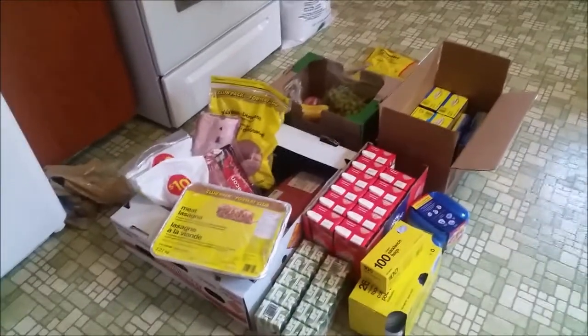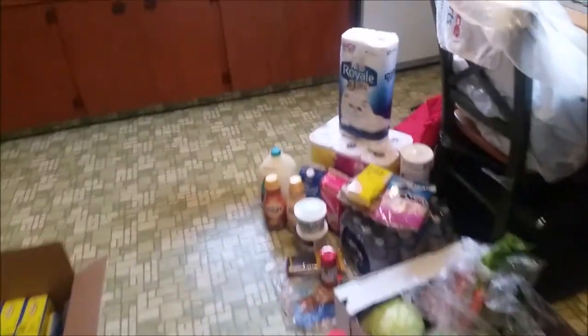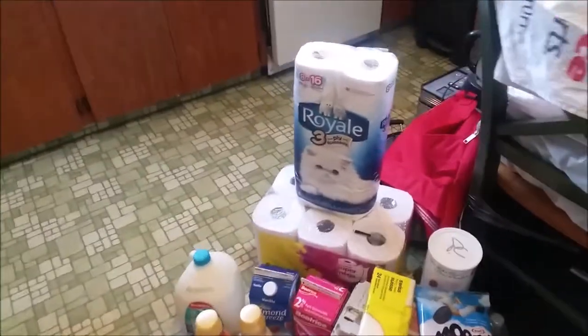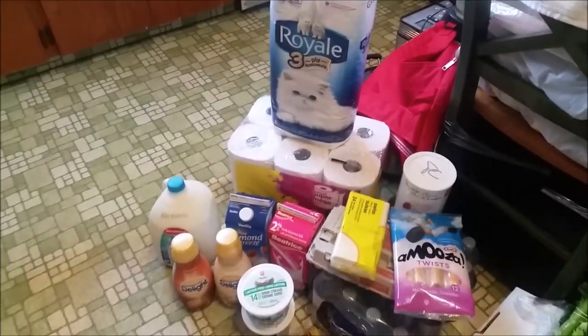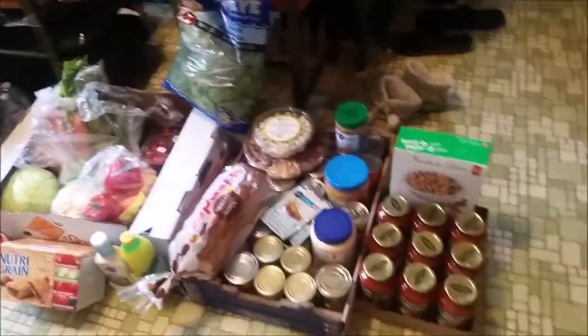Let's have a look and see what $450 worth of groceries looks like to feed three teenage boys, two little boys, a mom, and a dad. It suddenly doesn't look like that much food.